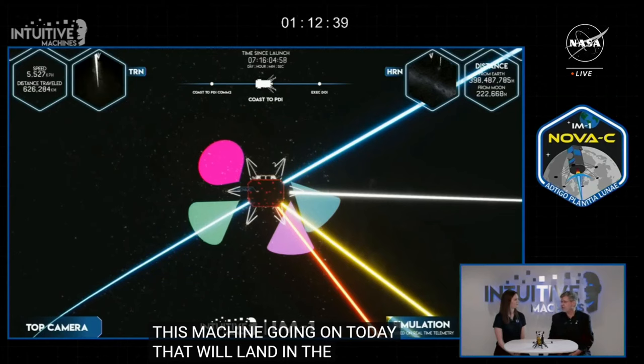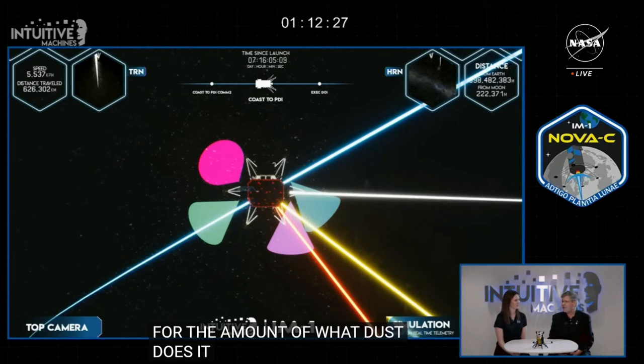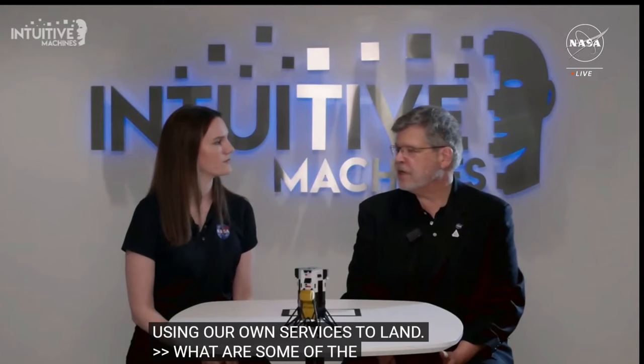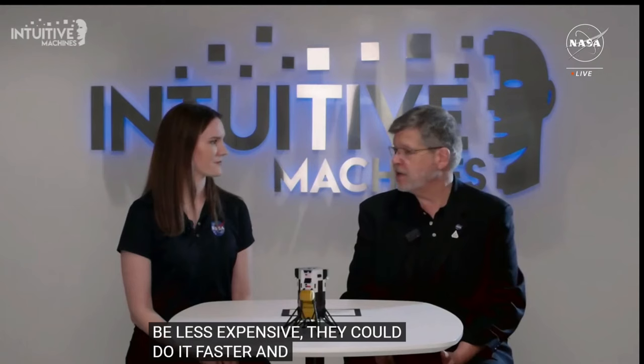What type of dust or dirt is there? How hot or cold does it get? What's the radiation environment? These are all things you'd really like to know before you send the first human explorers. In the future, when flying humans to the moon as part of Artemis, we can use commercial services like CLPS to pre-stage equipment or cargo waiting for astronaut explorers when they land. When industry said they could do this as a service, they said it would be less expensive, faster, and more frequent than NASA doing it ourselves — and so far that looks to be true.